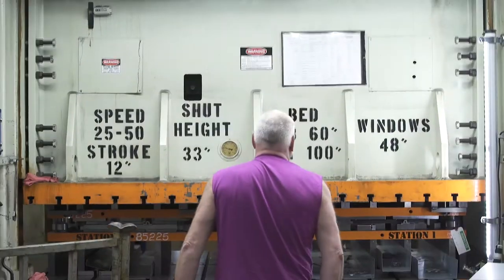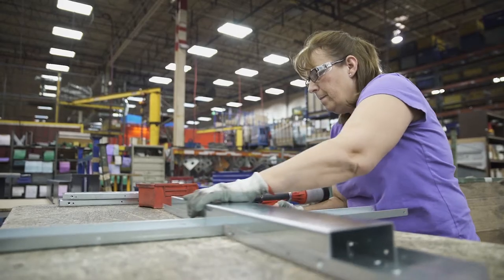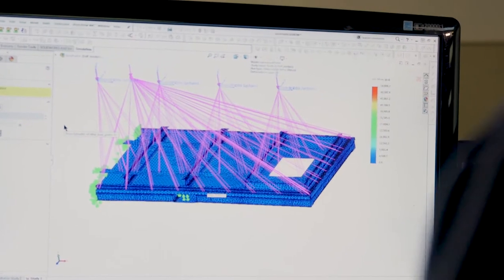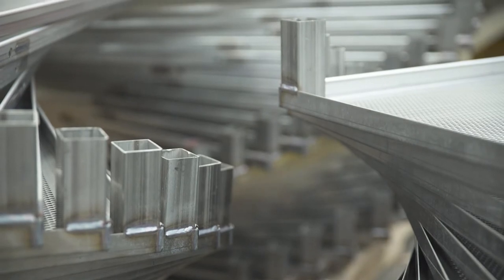Ideas are born here. Ideas made in metal. Simply put, Maysteel Industries takes these ideas and creates a sheet metal solution.